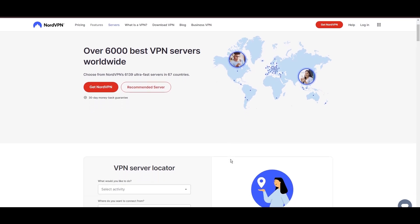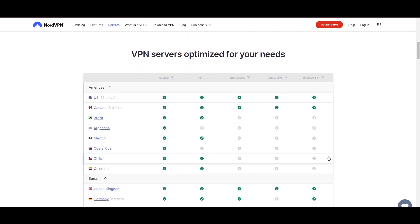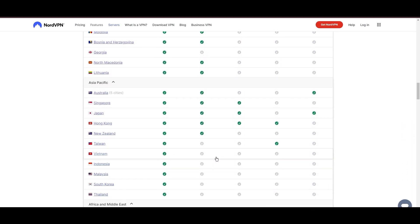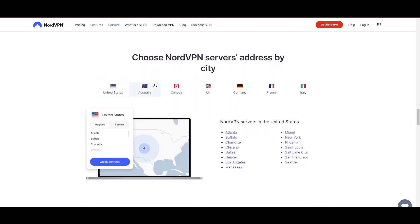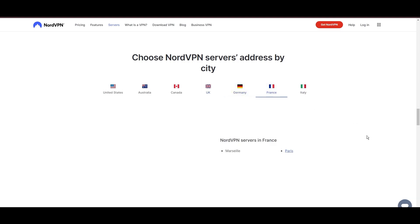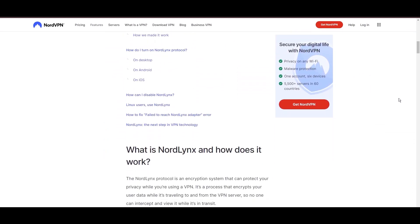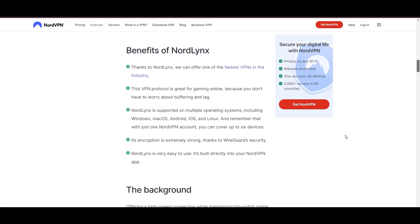Topping our list is the highly praised NordVPN, a standout choice for Raid Shadow Legends players worldwide. Originating from Panama, NordVPN boasts an impressive network of over 6,000 servers spread across 61 countries, ensuring you can seamlessly connect to Raid Shadow Legends servers virtually anywhere without the frustration of lag or latency issues. What sets NordVPN apart is its adoption of NordLynx, an enhanced version of the WireGuard protocol, which is engineered to deliver unparalleled speed and immutable security, so you can enjoy an optimized gaming experience with the peace of mind that your data is securely encrypted.